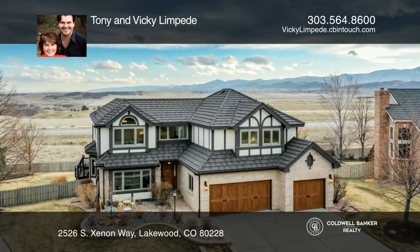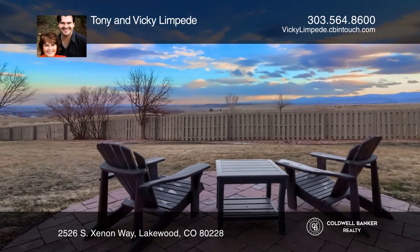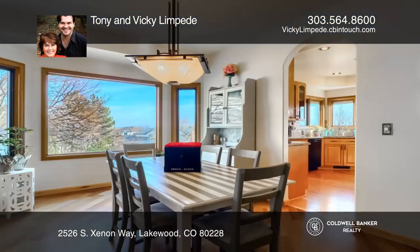This spectacular home in Bear Creek Village, sitting on over a third of an acre, has panoramic views and backs to open space.